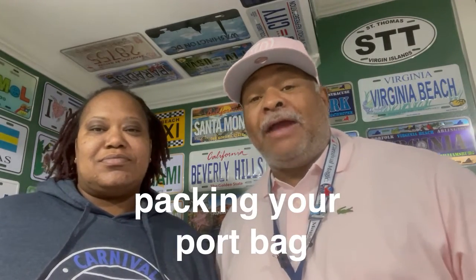What up, though? I'm Fats. I'm Tree. Welcome back to another edition of Fats and Tree. Today what we're going to talk about is what to pack in your bag when you're on the port.